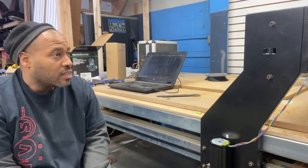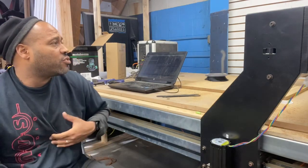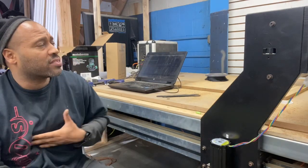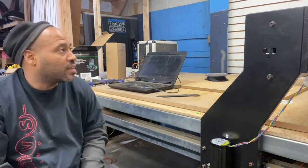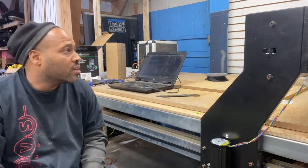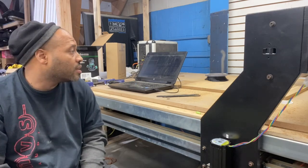Charles warned me I was going to have an issue where one of the motor cables would be too short, and we ran into the same problem he did. So I cut and extended the cable — it was a 15-minute fix, no big deal.